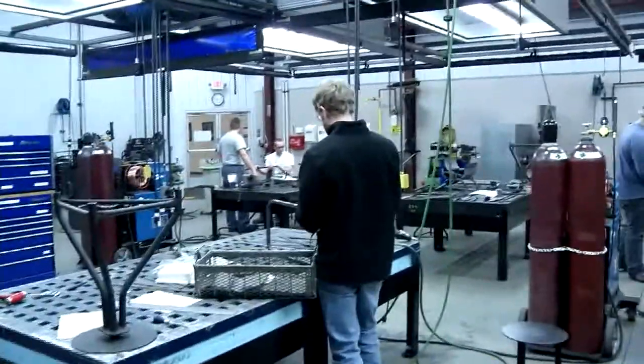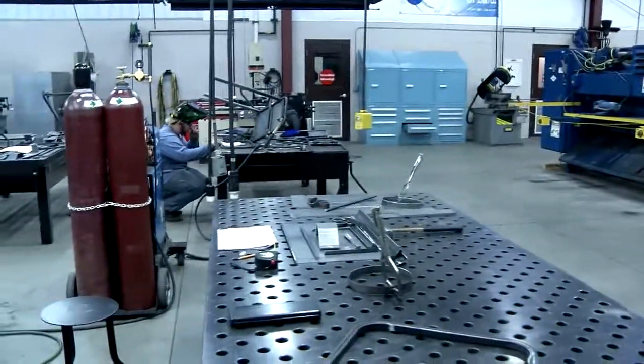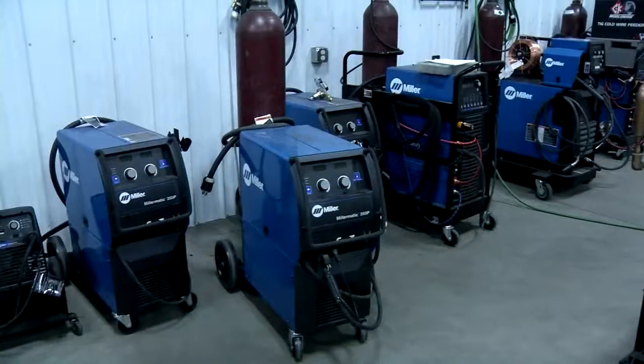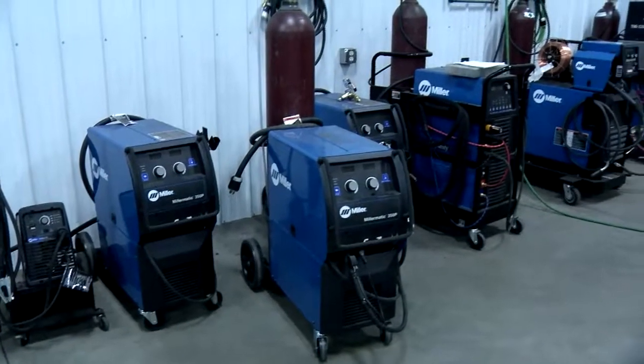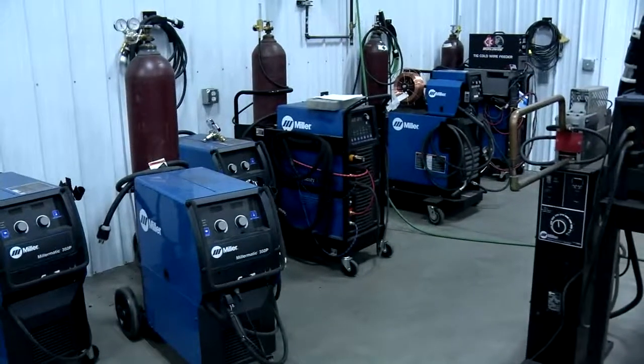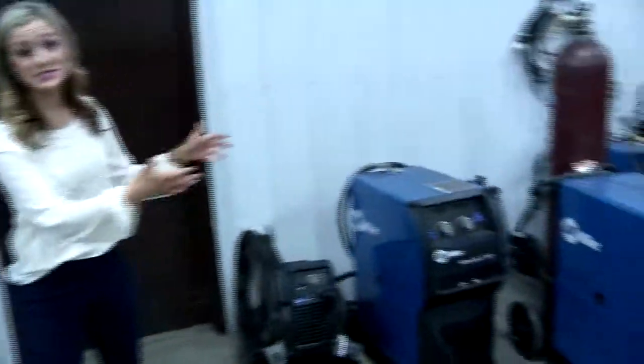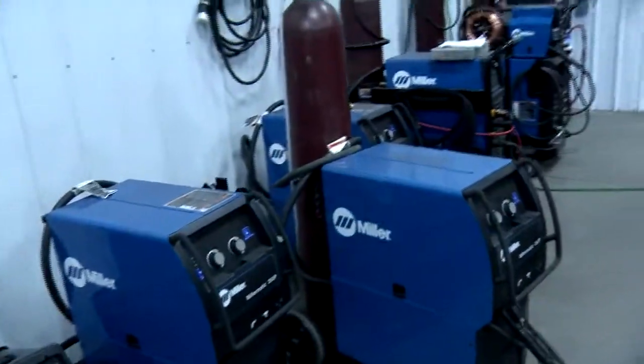Over here you'll see students working at our different layout tables for various fabrication projects. As we make our way through the lab, on this side of the campus we've got some different mobile welders. Miller Electric is such a great partnership, giving us the opportunity to work on this side of the lab with all the welders.